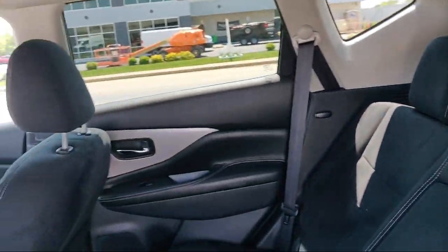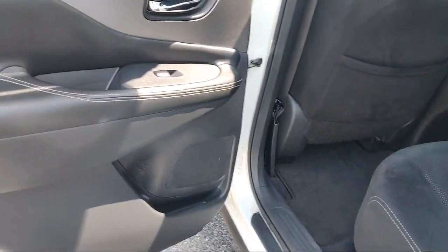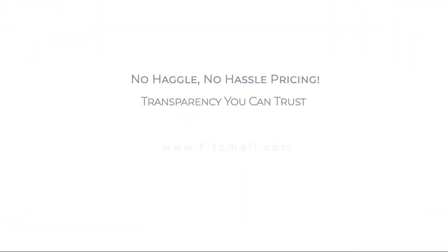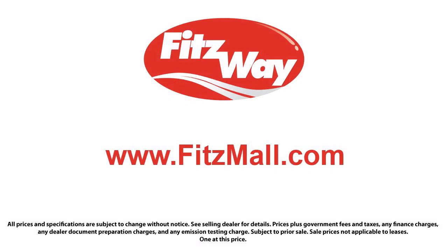Fitzgerald Auto Malls is the first and only auto dealer group in North America to have achieved ISO certification, so you can buy with confidence knowing that you're in the best possible hands. The Fitzway puts the customer first with honesty, respect, and a total commitment to customer satisfaction. That's the Fitzway.